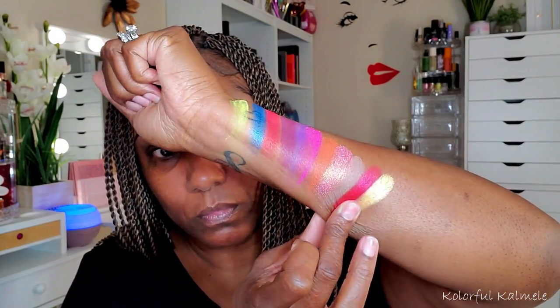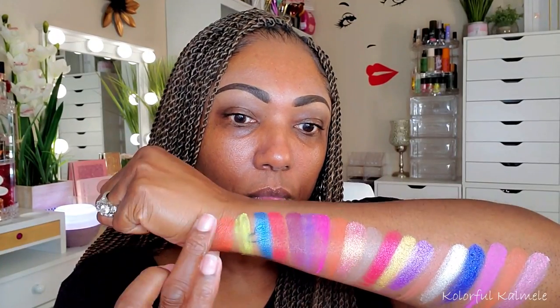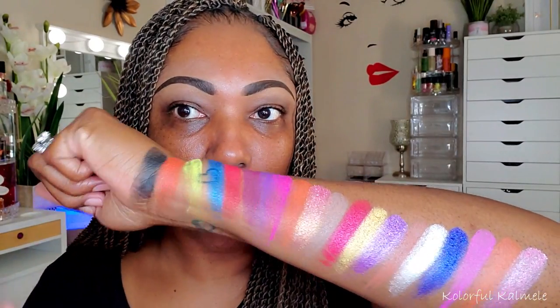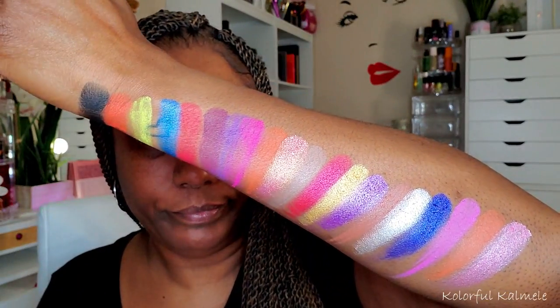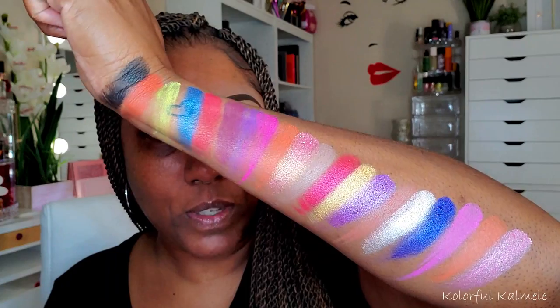I'm going to try to fit the whole palette on my arm. I started running out of room so I put the last two shades in the front. After swatching it out, this is a very, very pretty color story — gorgeous shades. This shimmer here is really pretty. We're just going to jump right in. I'll clean out these swatches, prep my lids with some P. Louise base, and then jump into an eye look.